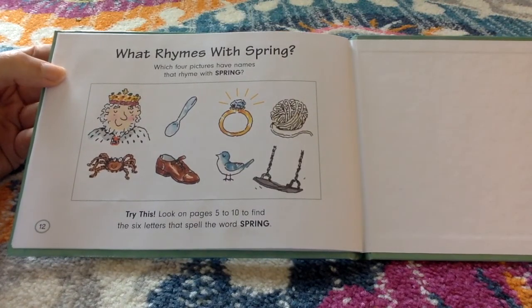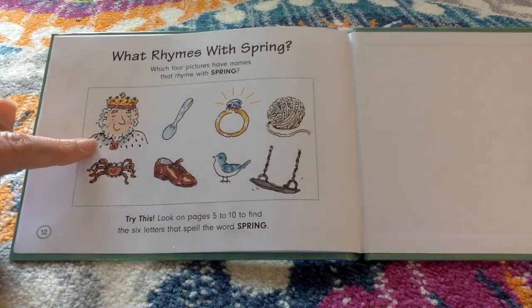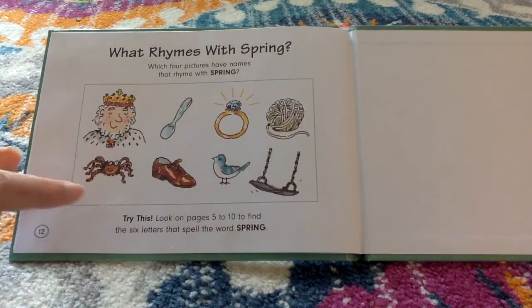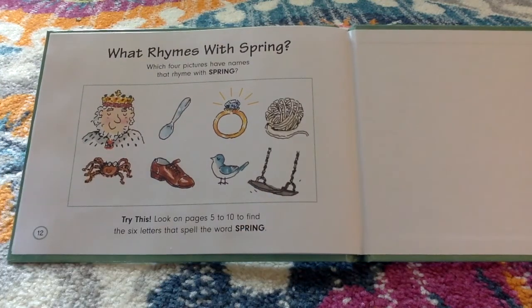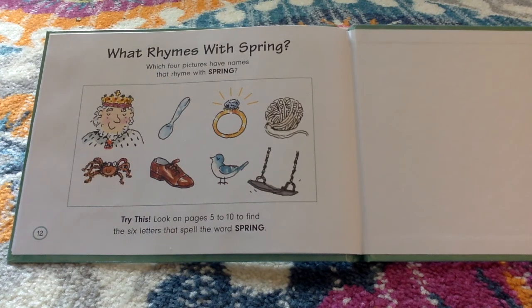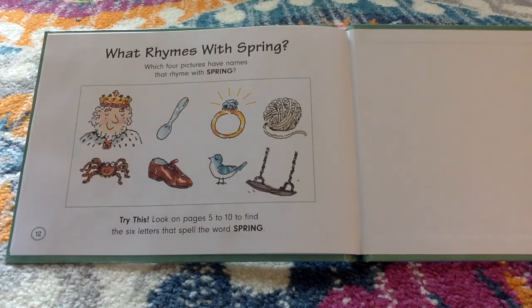What rhymes with spring? Which four pictures have names that rhyme with spring? King? Spoon? Ring? String? Spider? Shoe? Bird? Swing? I'll give you some time to think about it. All right, good job! It is king, ring, string, and swing. I bet you can even try spelling those words at home.